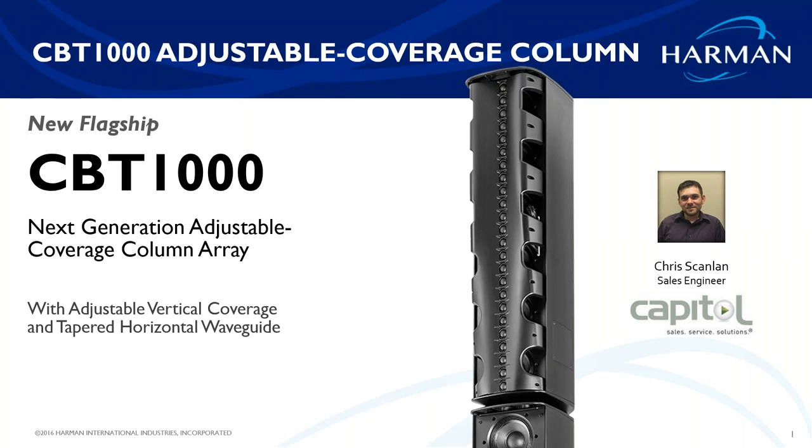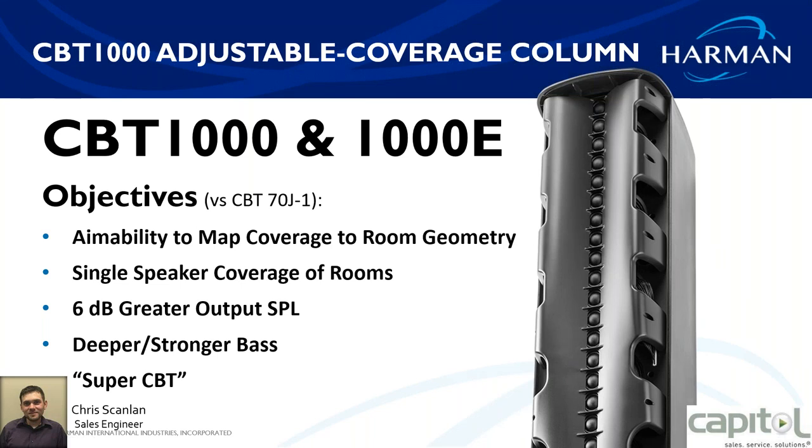Every once in a while we have the privilege of introducing a new speaker that's a real game changer to the marketplace. The CBT 1000 is the next generation of adjustable coverage line array in the CBT series. Their main objectives in creating the CBT 1000 were: more DB level output, increased versatility and aiming coverage to map the room to what you need, and simplicity — so it can cover more rooms with a single speaker.